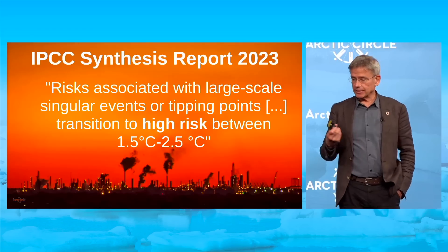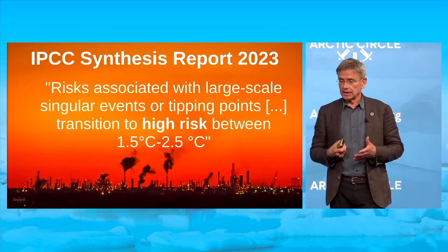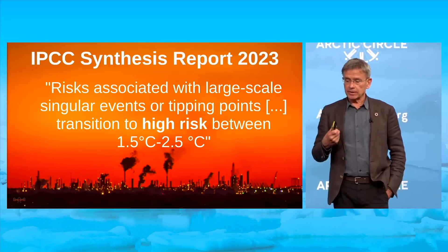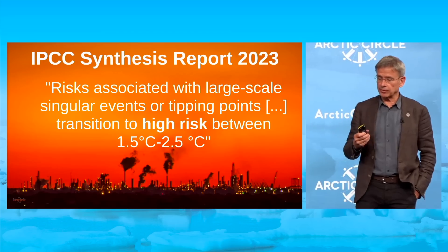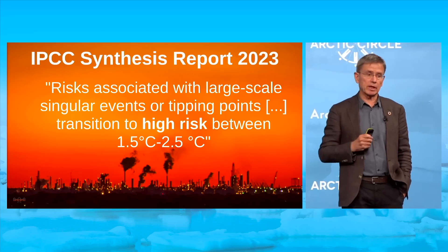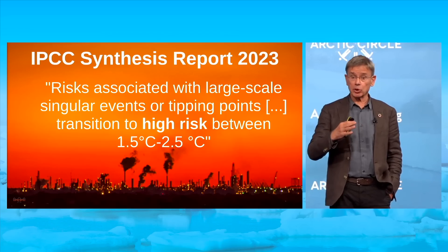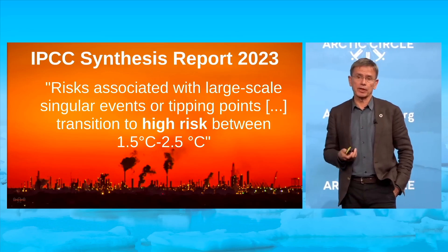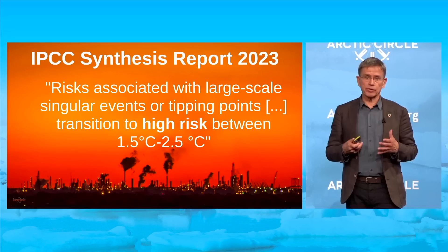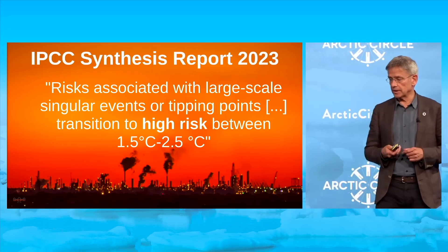The IPCC has issued a stern warning about tipping points, stating that the risks associated with large-scale singular events or tipping points transition to high risk between 1.5 and 2.5 degrees of warming. Below 1.5 degrees, it is moderate risk — not low. This is a real problem and one of the key reasons we should try to stay as close to 1.5 degrees as possible.